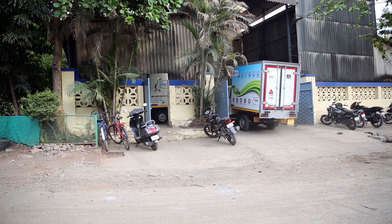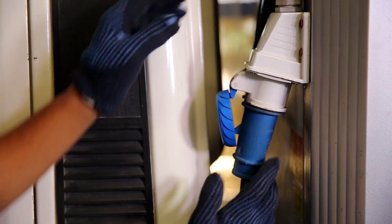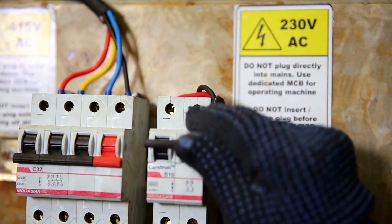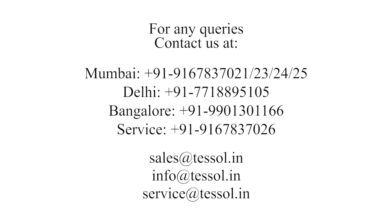Once the vehicle is back to the factory, keep the vehicle for charging. With this, we conclude the demonstration for Assault's Plug and Chill unit, Blowchill 850. For any further queries, feel free to contact us. Thank you.